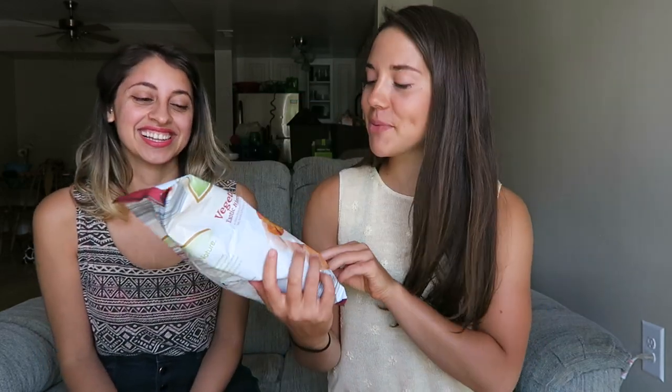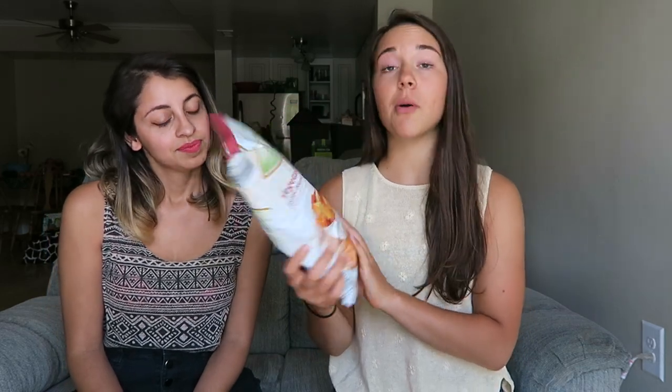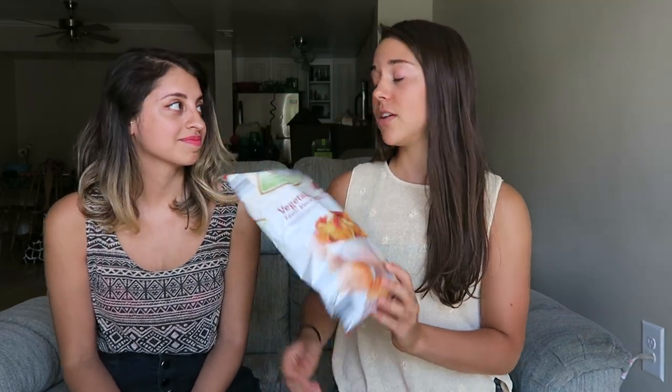Starting with vegetable chips — it's an exotic blend. They're basically like potato chips and it's a mix of sweet potato, taro, batata, and parsnip chips. Do you know the difference between a batata and a sweet potato?